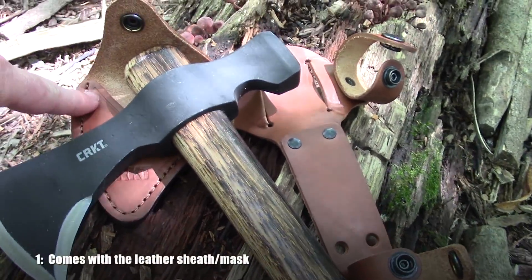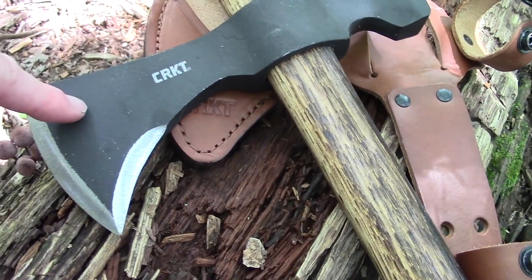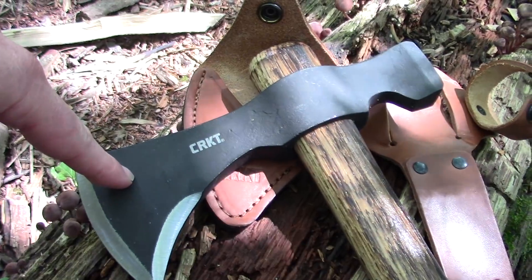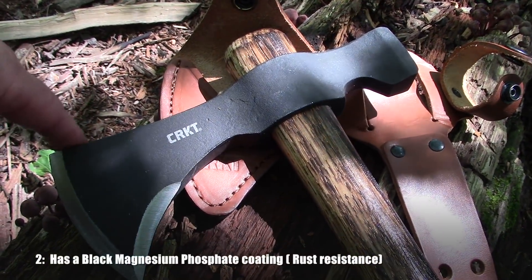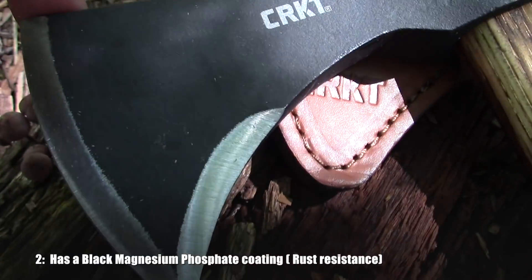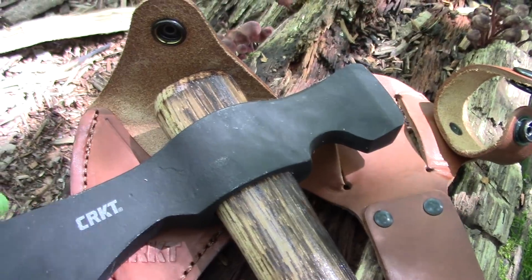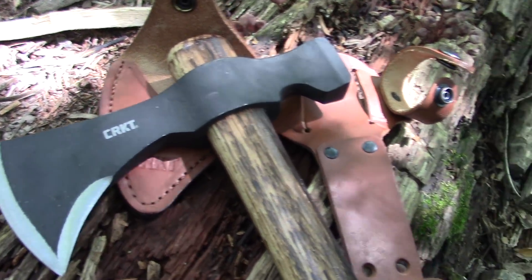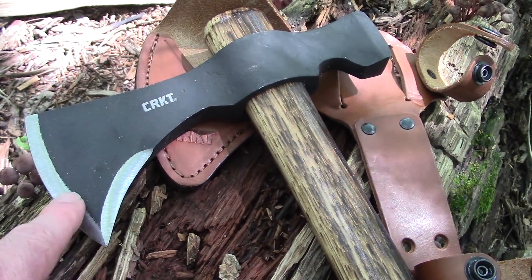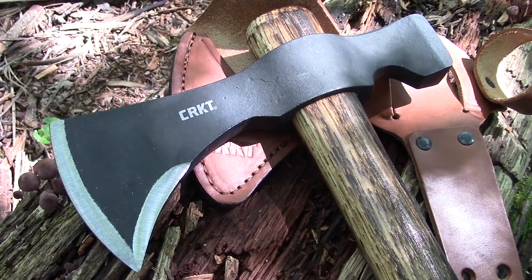What is different about this one: first of all, it comes with the leather sheath. This one is called the Black Woods Chogan and it has a black magnesium phosphate coating, which is supposed to make it a little bit more resistant to rust. Obviously it doesn't mean it's rust-proof — the cutting edge is bare metal — but it's just going to make it more resistant to rust.